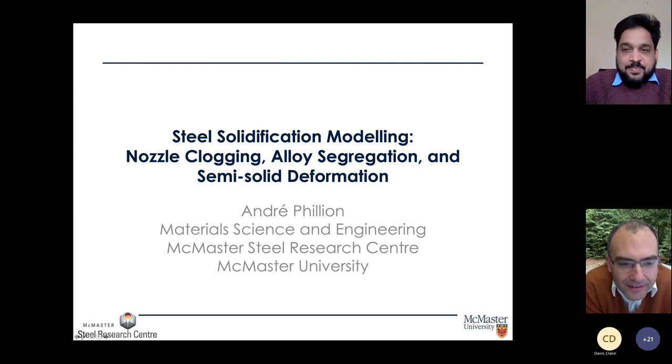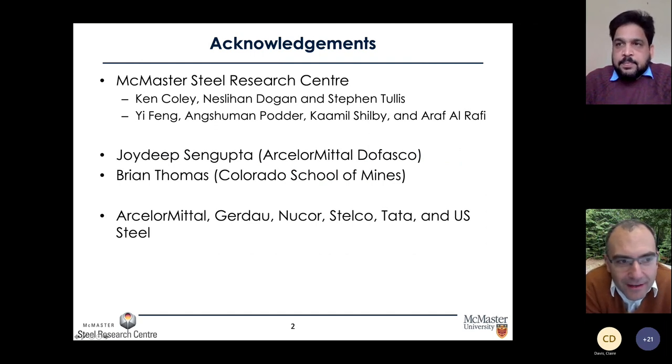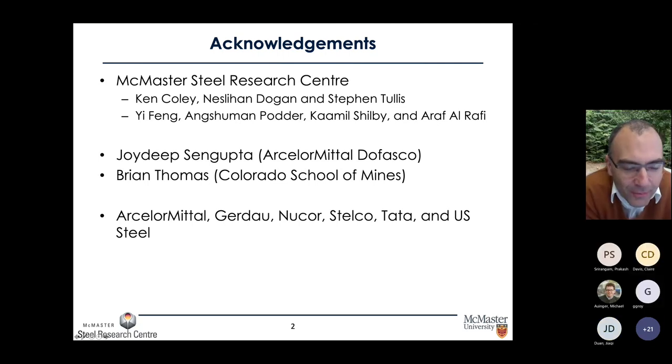Thanks for that introduction. Before I begin I'd like to make a few acknowledgements. As most of us are aware, it's really our graduate students that do our research for us. Most of what I'll be presenting today is the work of four graduate students within our McMaster Steel Research Center: Yi Fang Ang, Shaman Potter, Kamil Shilby, and Arath Al Rafi.